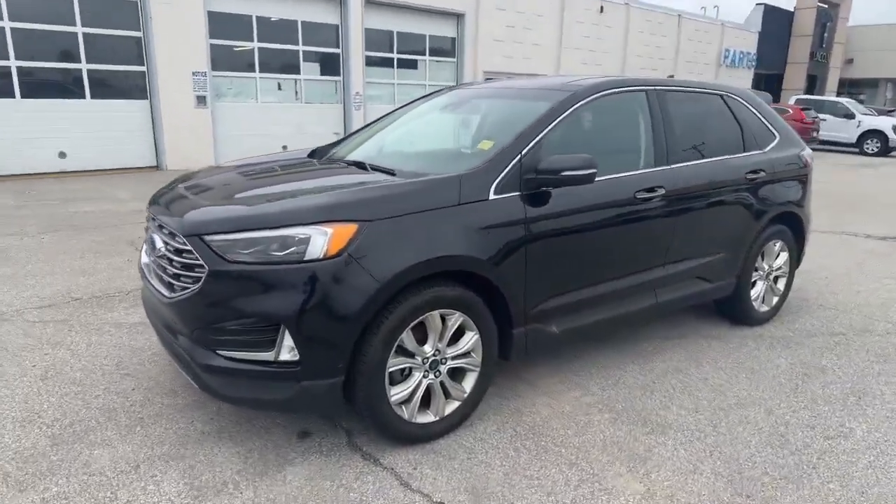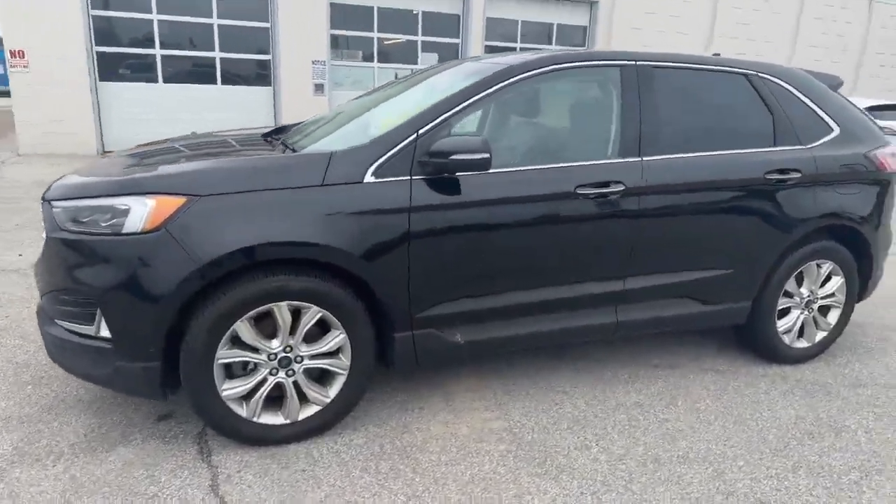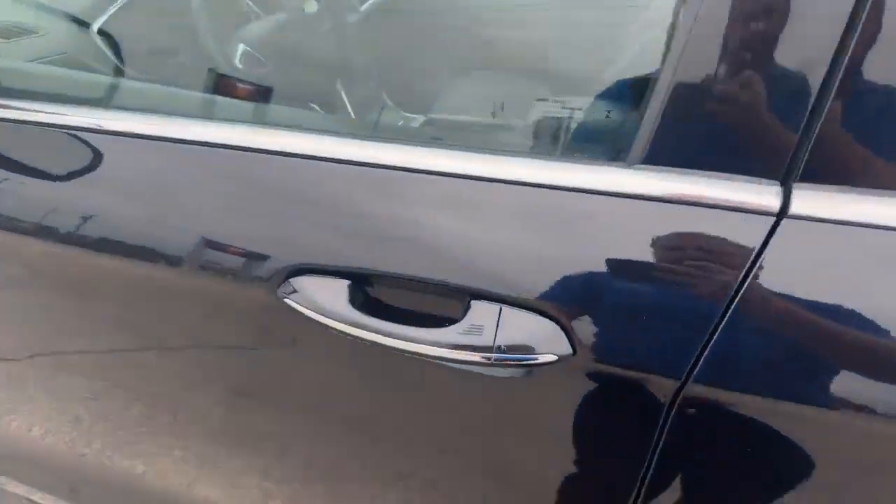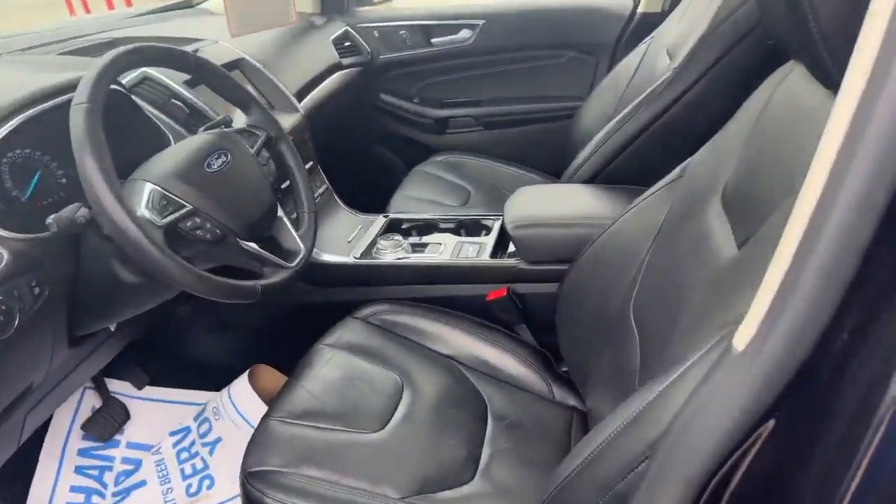It's in really good shape — we're asking $35,995. Let's hop inside, I'll show you a little bit more of the options it has. It's got keyless entry, and it also comes with a secure lock code on the side.